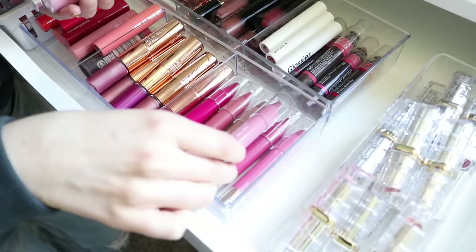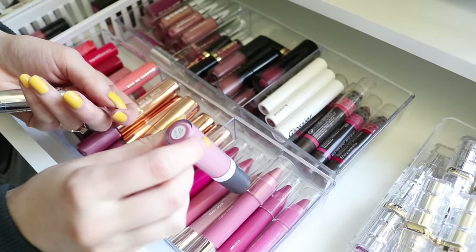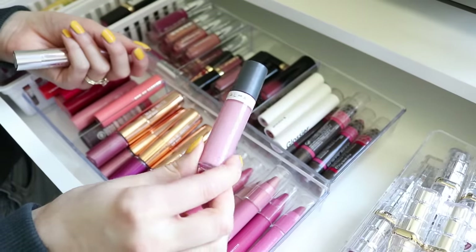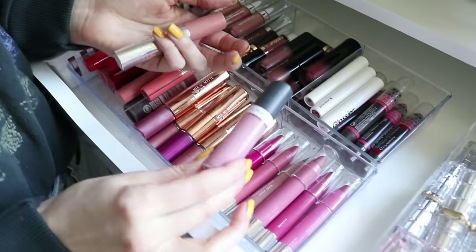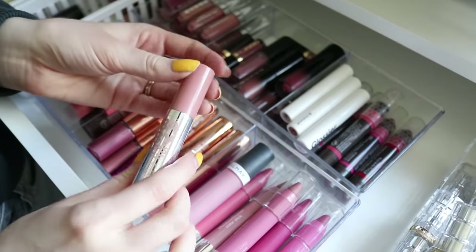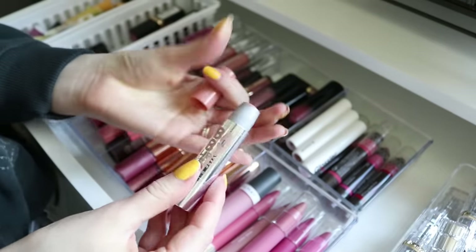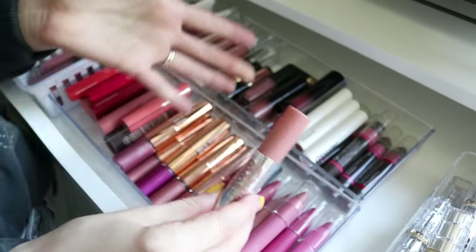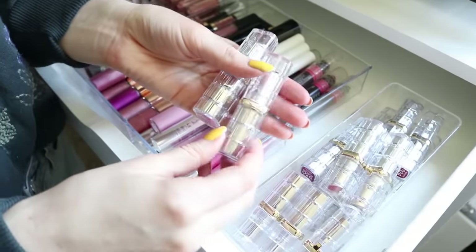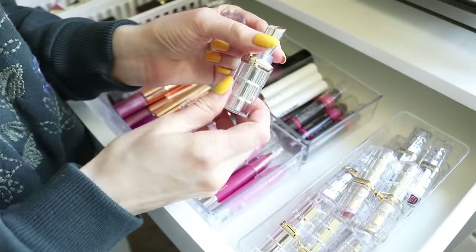Over here are more lip balm type things. These are the Neutrogena Moisture Smooth Color Sticks — I really like that formula. This one is from Almay, the liquid lip balm — I think it might have been a drugstore best-of beauty award winner, but I can't remember what I think of it so I need to try it again. The Maybelline Baby Lips in the shade Toasted Taupe is one of my favorites, but it was majorly on sale at Walmart and I'm hoping they're not discontinuing it.